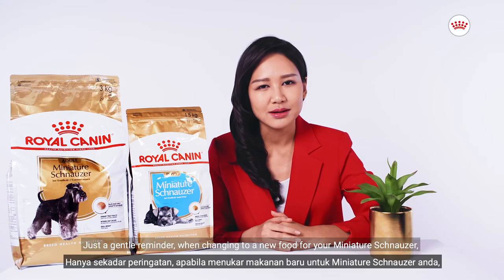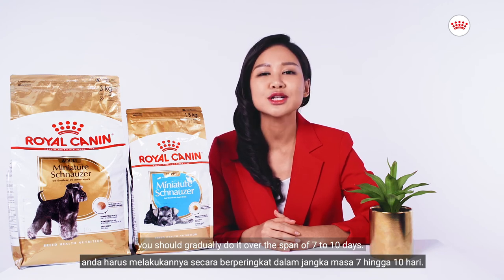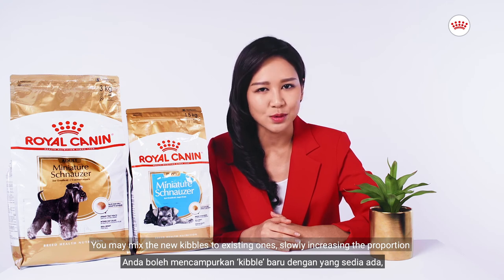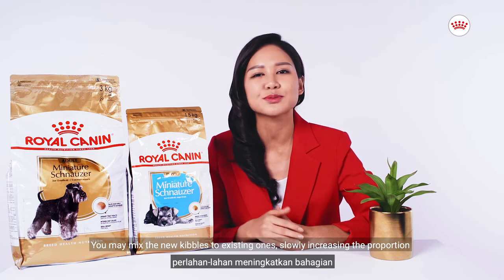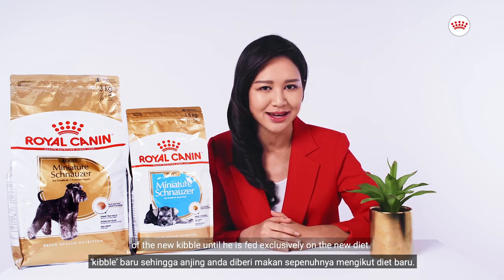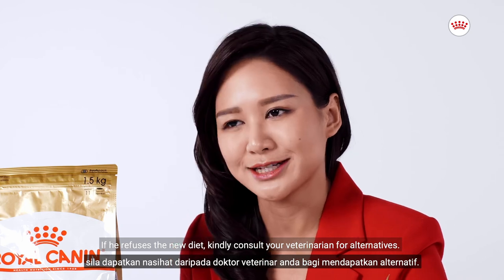Just a gentle reminder: when changing to a new food for your Miniature Schnauzer, you should gradually do it over the span of 7 to 10 days. You may mix the new kibbles with existing ones, slowly increasing the proportion of the new kibble until he is fed exclusively on the new diet. If he refuses the new diet, kindly consult your veterinarian for alternatives.